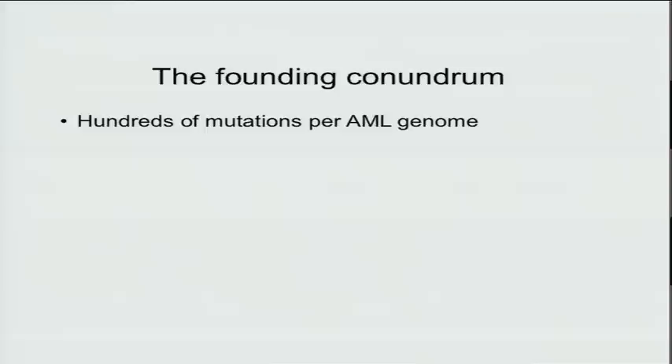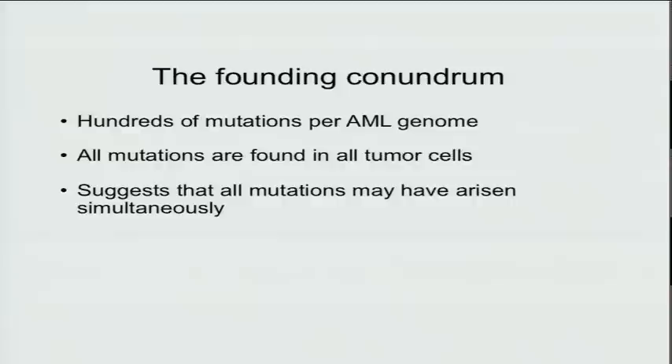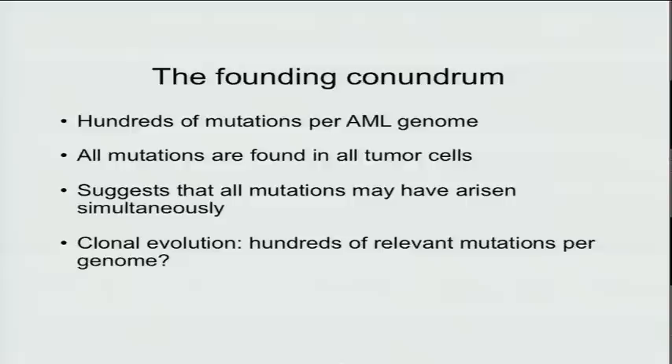In the first couple of genomes that were done, we encountered what I will call the founding conundrum: there are hundreds of mutations per AML genome, and because we validated all of them with deep digital sequencing, we found out that all the mutations are in all the cells. This suggests they may have all arisen simultaneously, or that hundreds of relevant mutations per case are needed — both of which seem impossible.